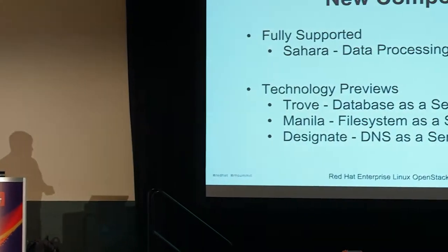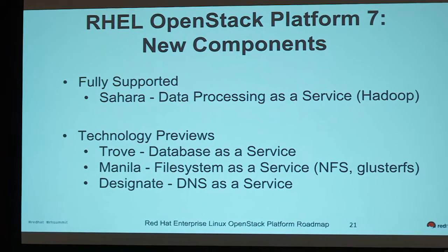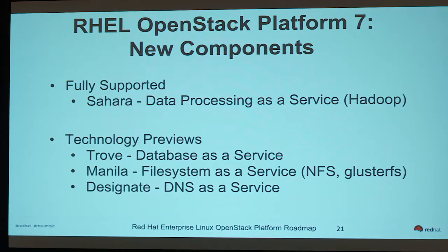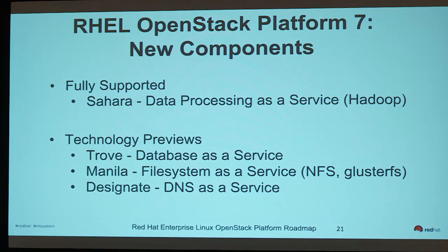For new components: Sahara — data processing as a service — has been fully supported since OSP 6. New for OSP 7 are Trove (database as a service), Manila (file system as a service), and Designate (DNS as a service), all as technology preview. The plan is to include them in OSP 7 as tech preview, get user feedback, and move them to fully supported when they're ready. We're always evaluating what's mature upstream under the OpenStack big tent and incorporate projects when they're mature enough for customers.